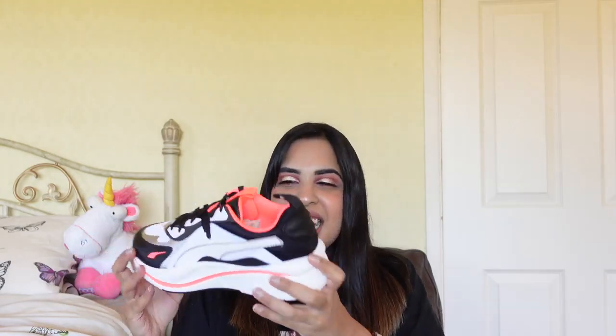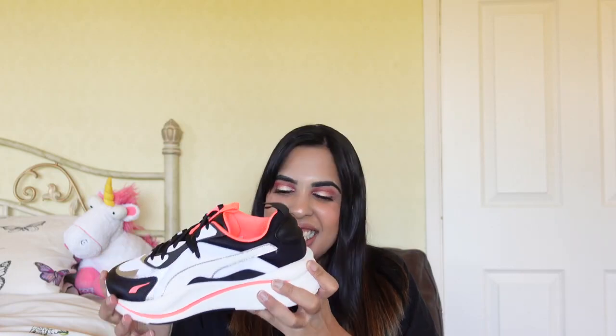Oh my god they look so cool! I haven't opened these in like two weeks because I've been waiting for this video. I can finally wear them now. These are the trainers I got and I bought them in a size 5.5.